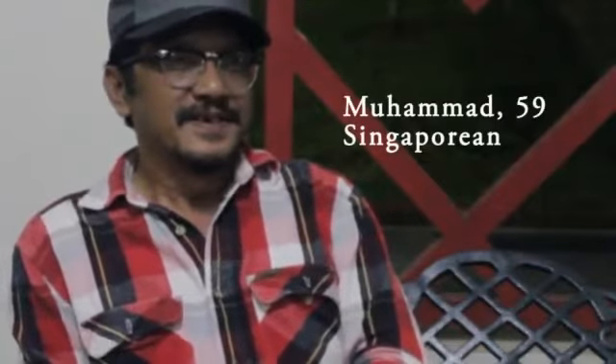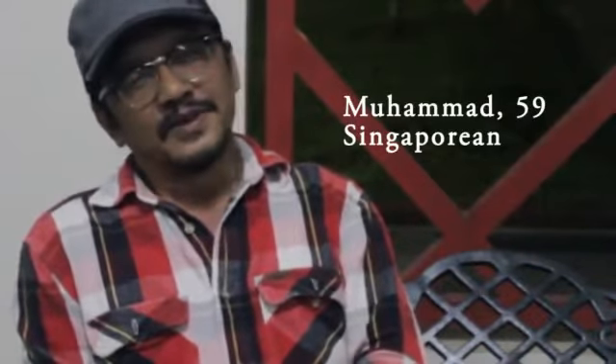It comes with a variety of toppings, from chocolate to durian. My name is Muhammad, and I am 59 years old this year.